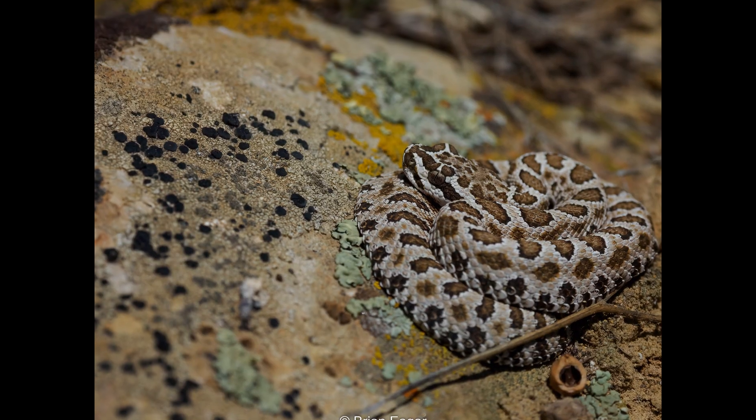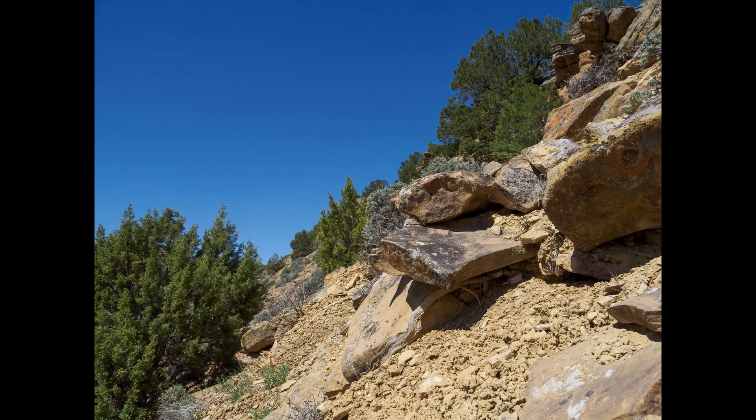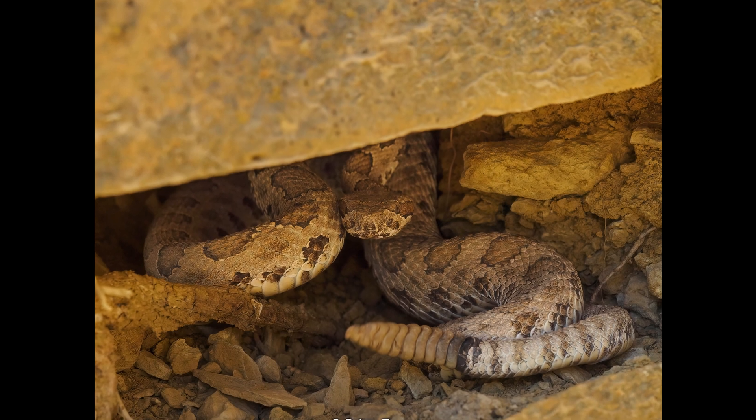Here's some still shots of some of the rattlesnakes we saw. I hope you enjoyed this video. Thanks for watching.